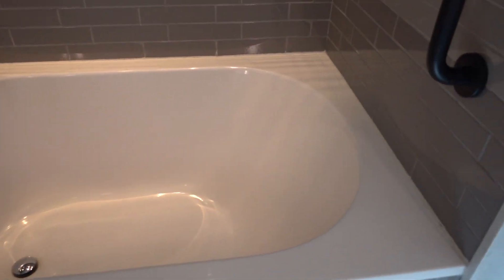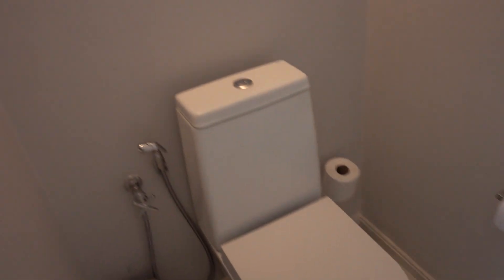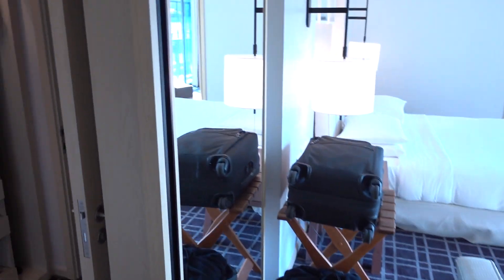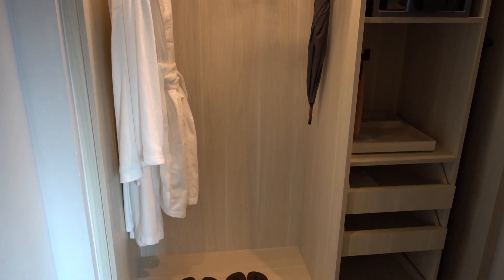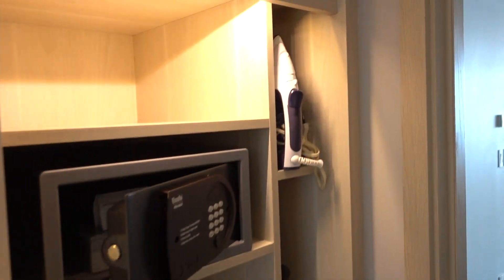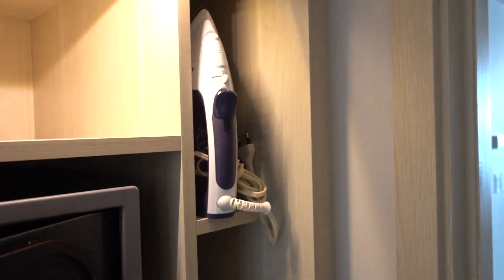Here's the bathtub — it's actually pretty tiny — and here we have the toilet. This layout is basically a circle, so here we have the walk-in closet, a couple of bathroom slippers, an in-room safe, and of course there's an ironing board and an iron.